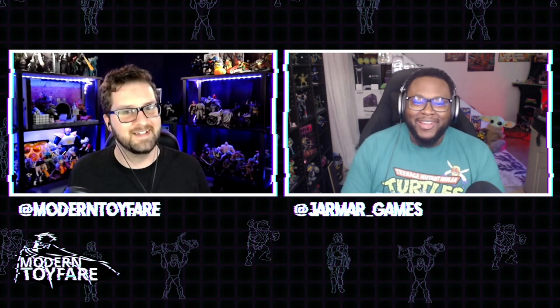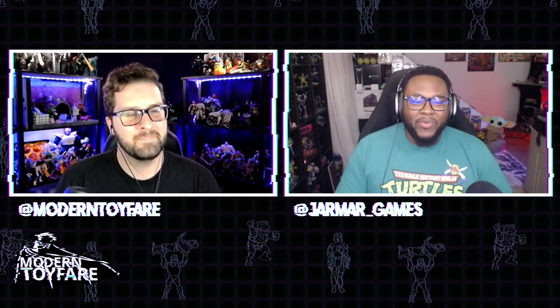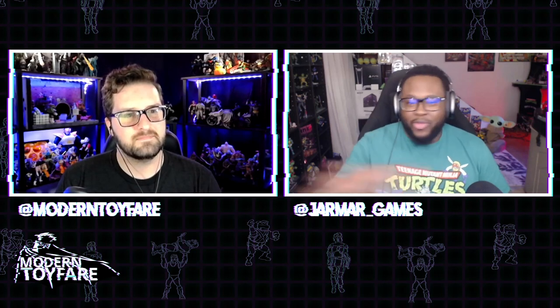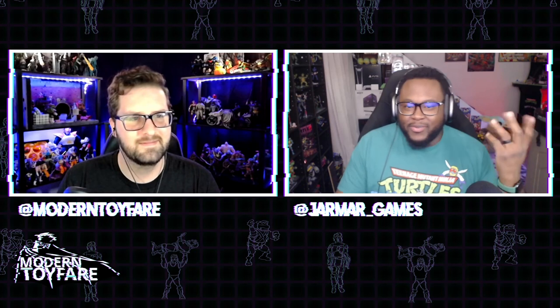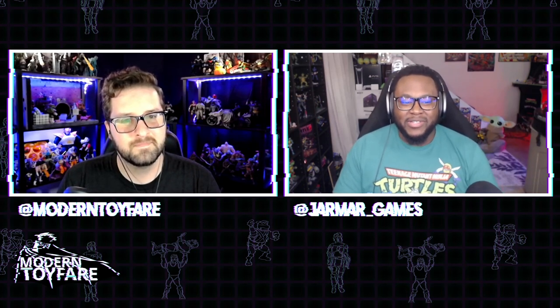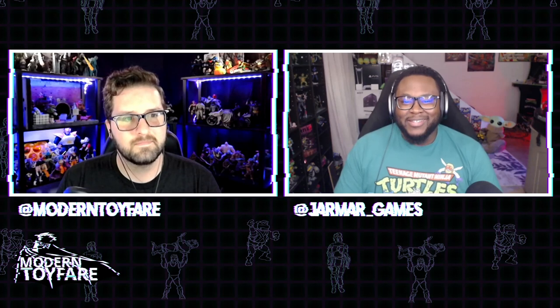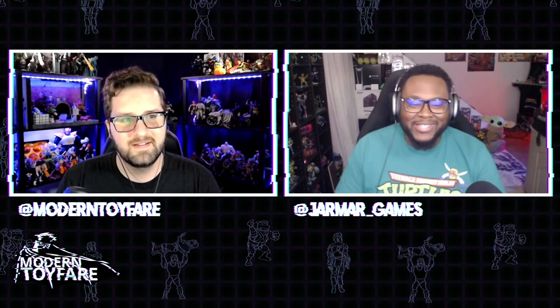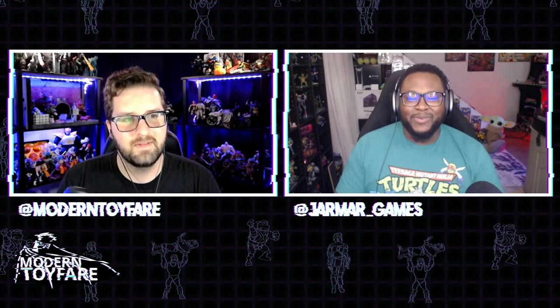We've kind of been complaining the past few weeks that we haven't had a lot of McFarlane news, and apparently Todd's listening because — bam — all of it at once. You'd expect to see maybe one or two of these, but all three dropped, with a new Spawn figure thrown in. It's cool to see the Snyder Cut figures. I'm definitely going to get black suit Superman and Batman — I don't have either figure at all.